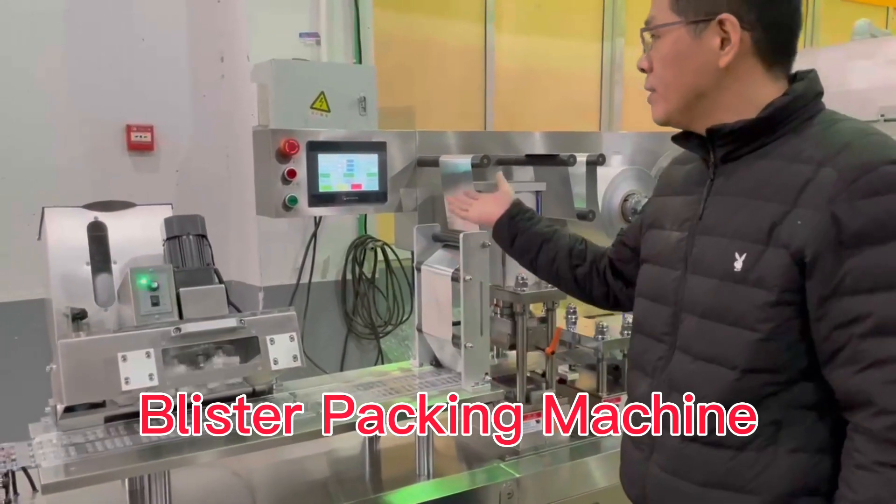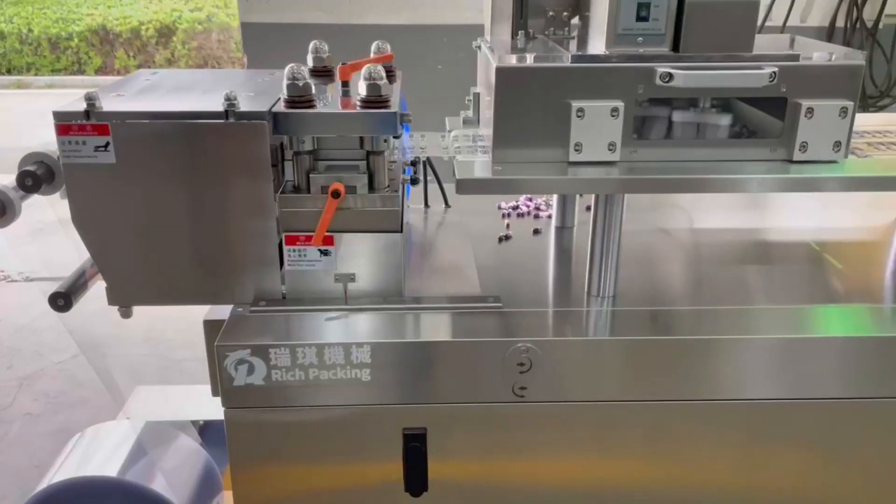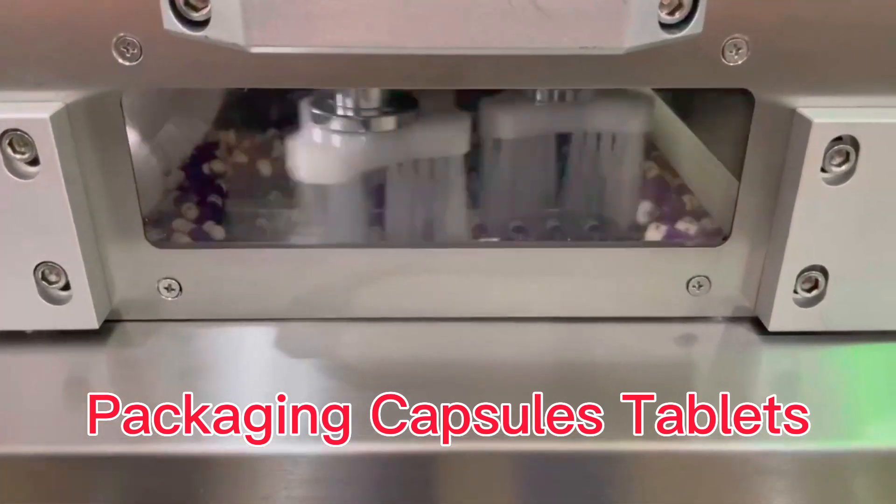Hey dear, this is our blister packing machine, latest model for packaging capsules and tablets.